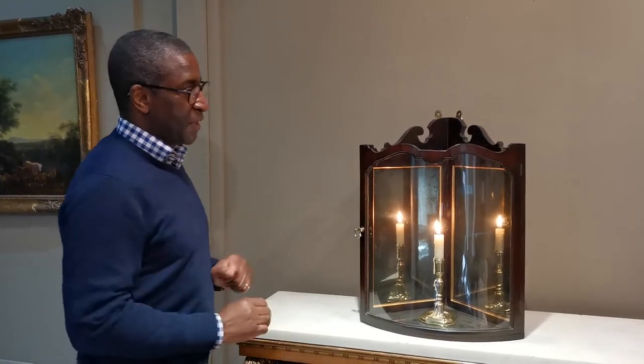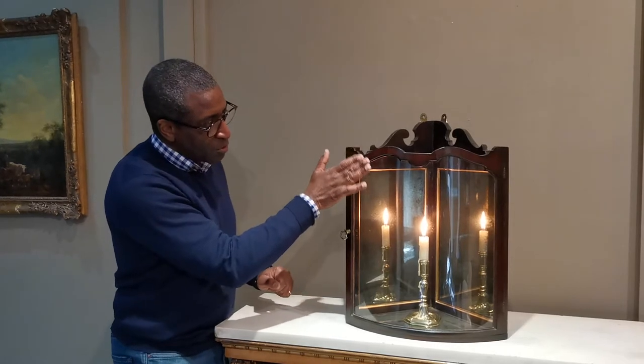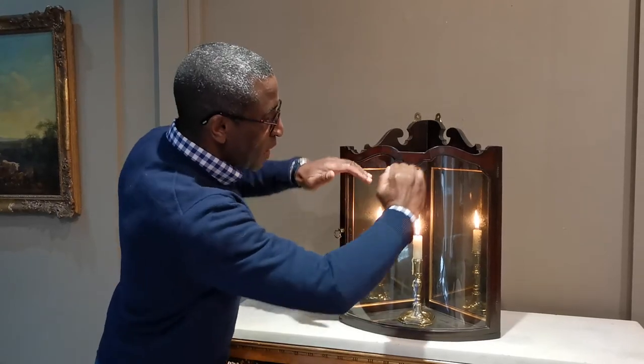What's so special about it? It's bow fronted and retains the original glass. The front is all beautifully veneered in mahogany and I just love the way it flows up and down.